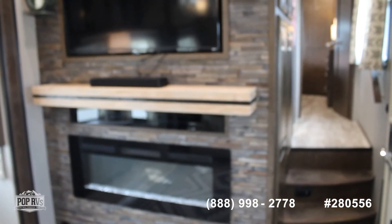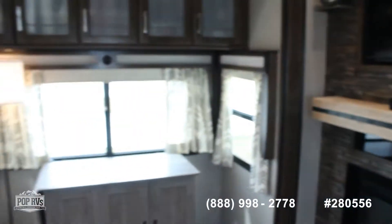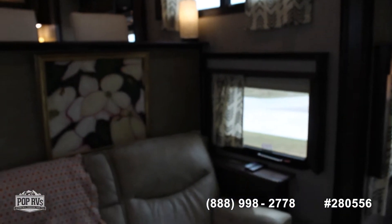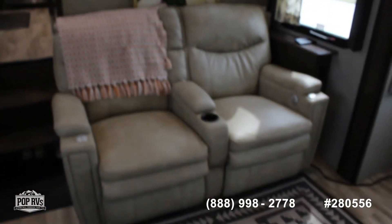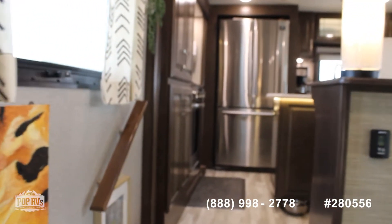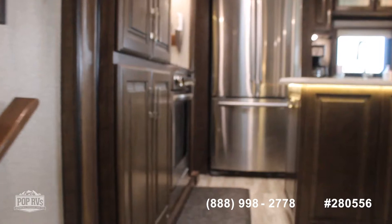Alright guys, here's the inside of the 2021 Grand Design with the fireplace. Amazing on the room, and like I said this does have three air conditioners. It has the full-size refrigerator where the freezer pulls out from the bottom.